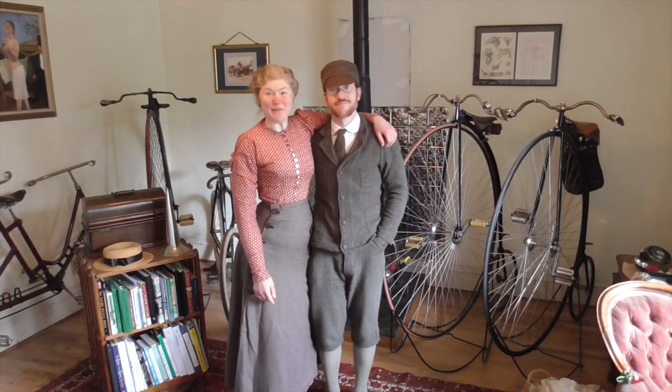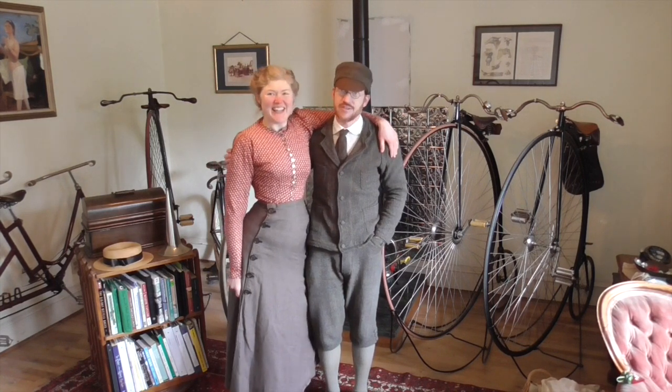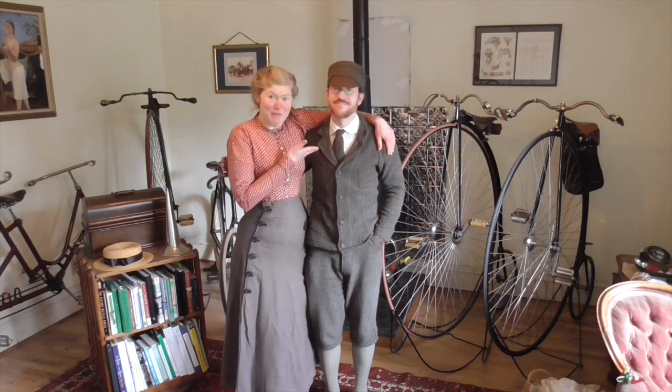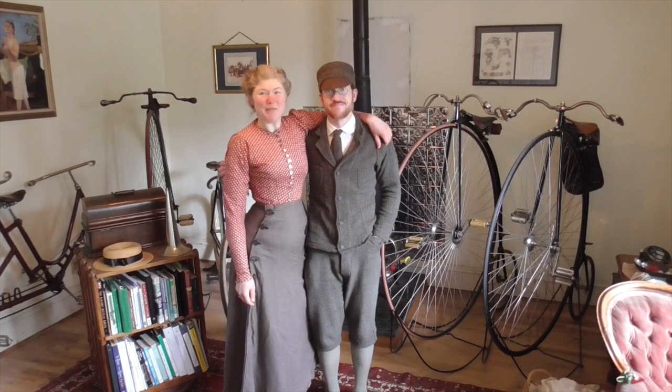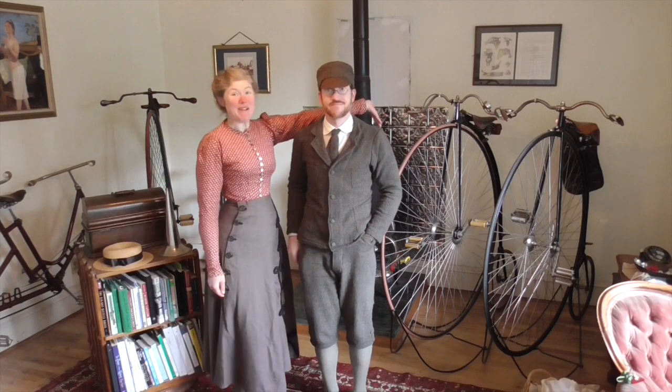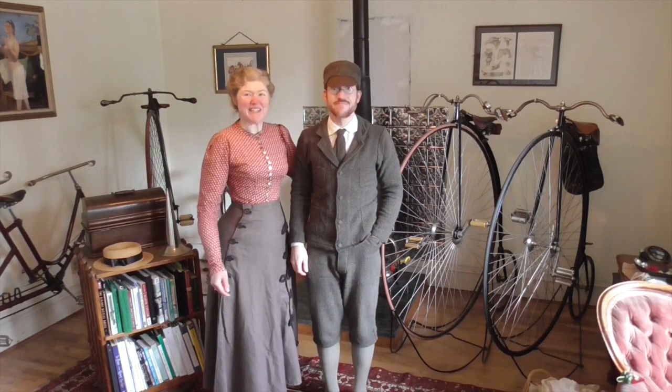Hey there, I'm Sarah A. Chrisman, the author of The Tales of Chetsamoka. I'm Gabriel Chrisman, her husband, and proprietor of Victorian Cycles. Today Gabriel's going to tell you a little bit about the ordinary bicycle — these are the bikes that a lot of the characters in my series ride.